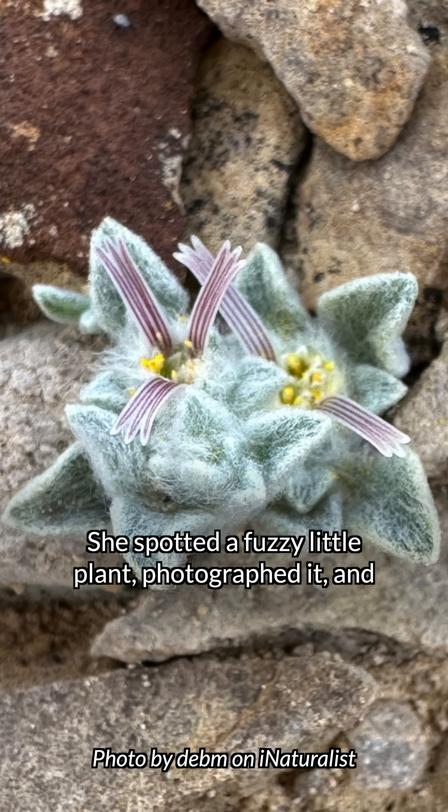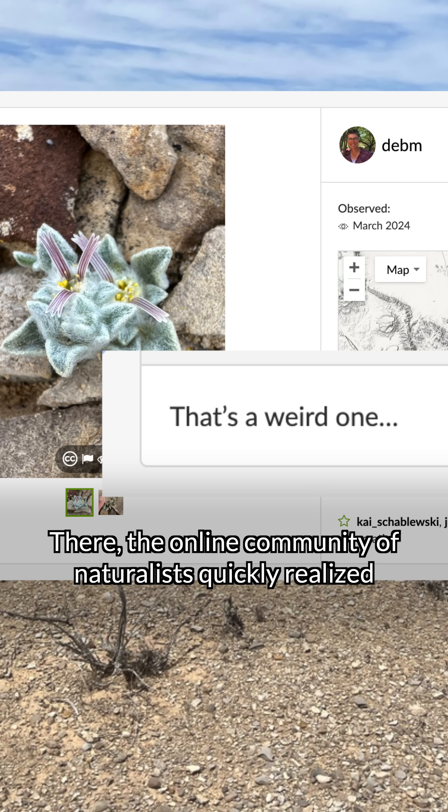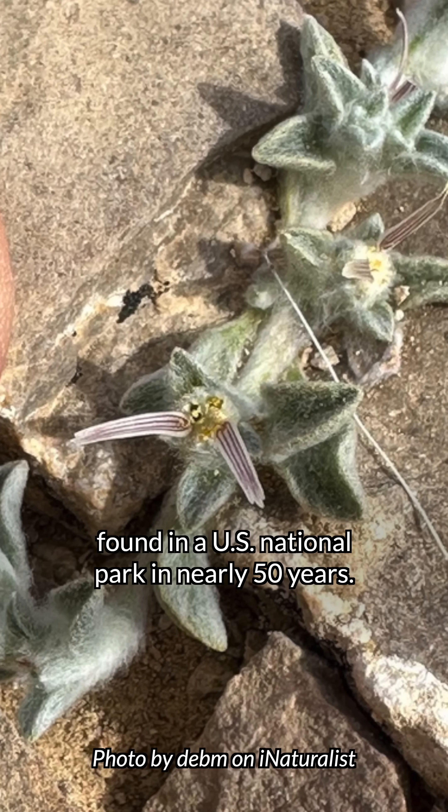She spotted a fuzzy little plant, photographed it, and uploaded those images to iNaturalist. There, the online community of naturalists quickly realized that this was not just any plant. Deb had documented the first new plant species found in a U.S. national park in nearly 50 years.